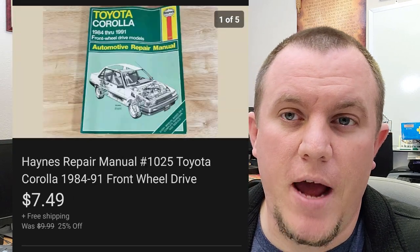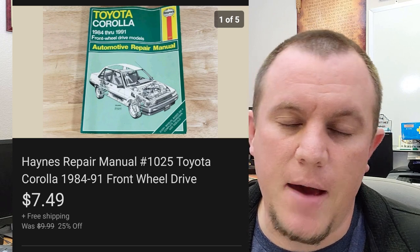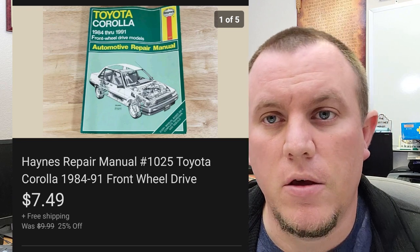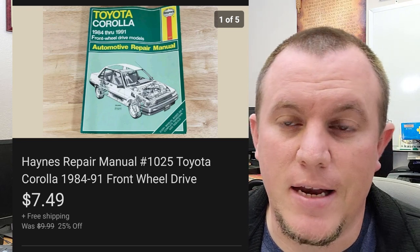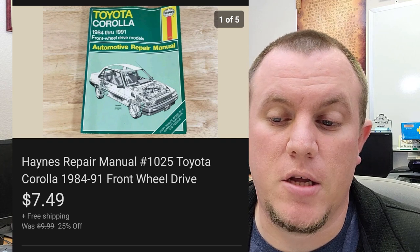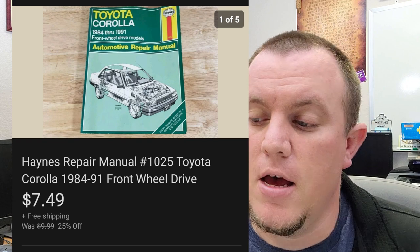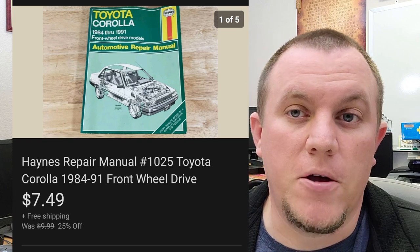Here's a Haynes manual. I usually don't try to buy them unless they're going to sell for about $10, because if I pay a buck or so and they sell for $10 with a couple bucks to ship, I can still make $4 or $5. This one ended up selling for $7.49 on a 25% off sale — not the greatest. Took a little while to sell, that's why it went on sale, but we moved it out of inventory.